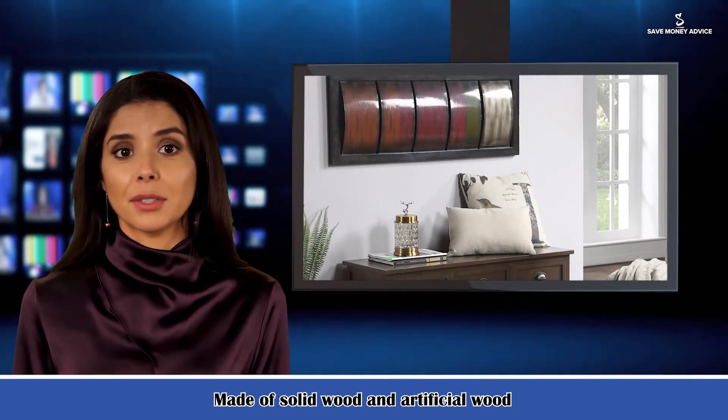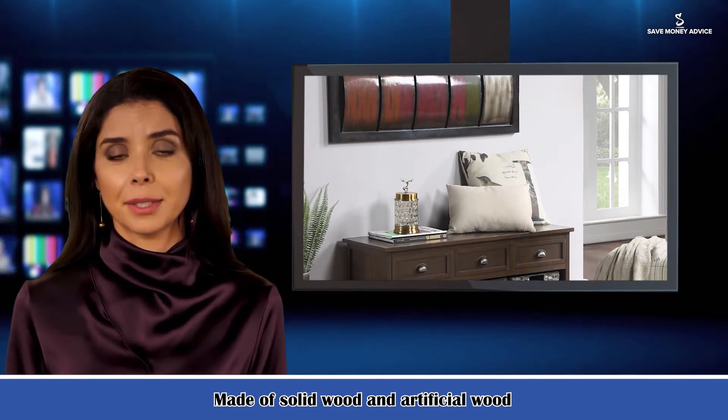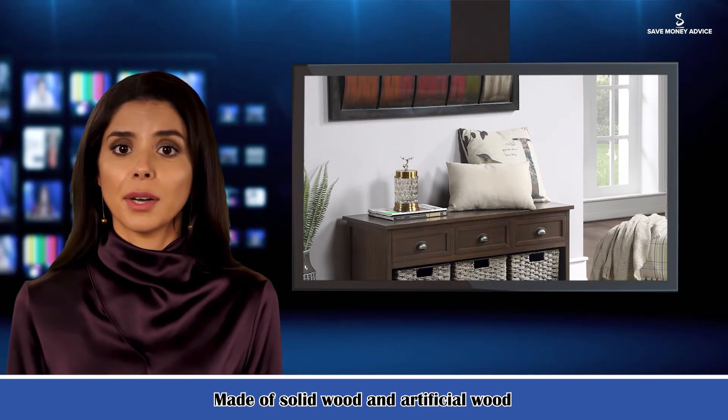Made out of solid and manufactured wood, this bench can be easily cleaned with a quick wipe of a dry cloth.